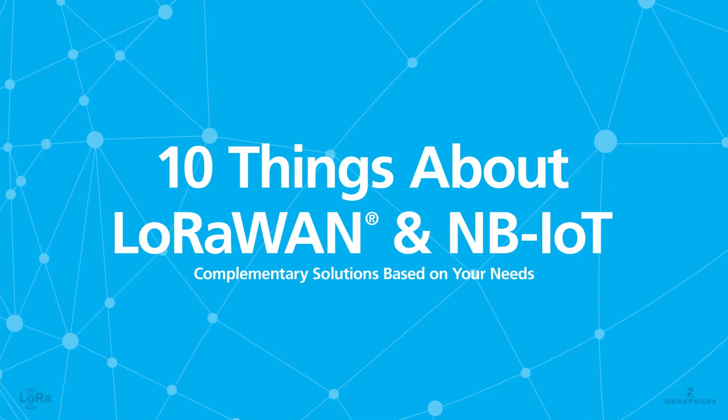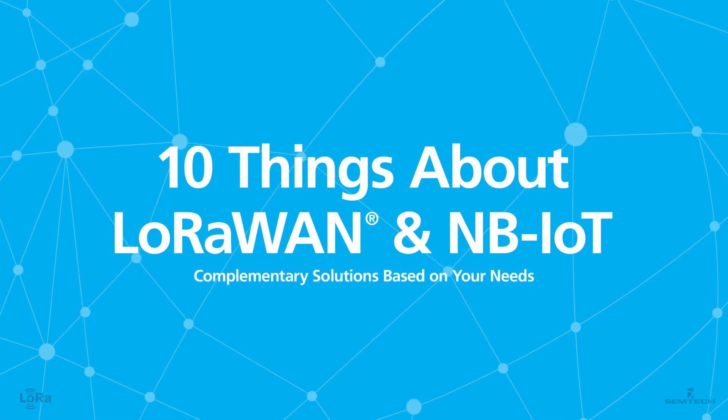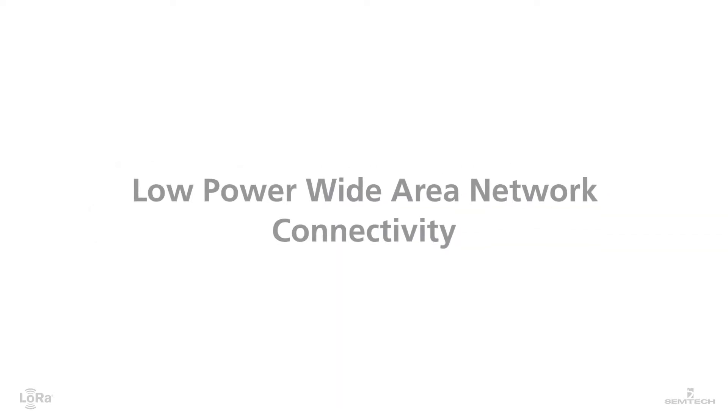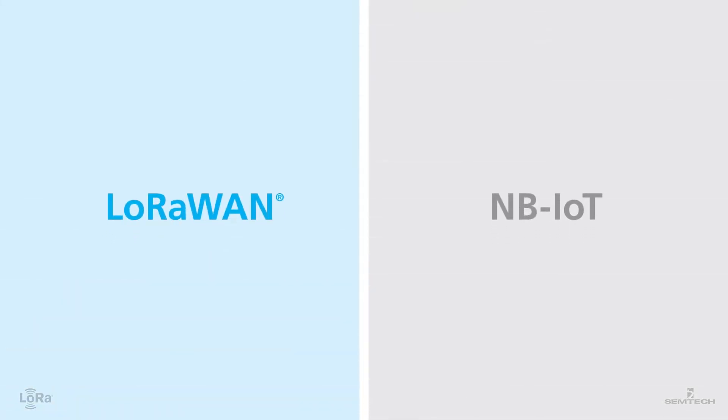IoT is all about solving real-world problems and improving efficiencies by using the right technology. When creating an IoT application, there are several factors to consider, including low-power wide area network connectivity. The two most utilized LP WANs are LoRaWAN and NB-IoT. Let's take a look at side-by-side comparisons of these two connectivity options.